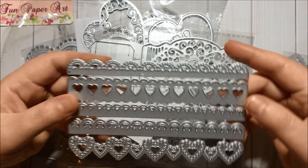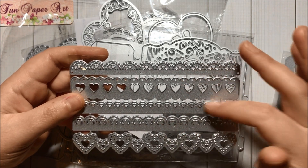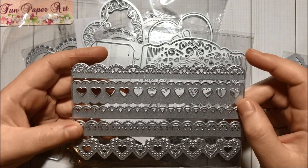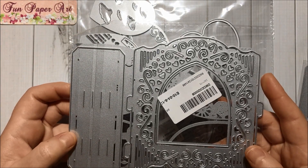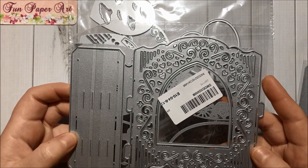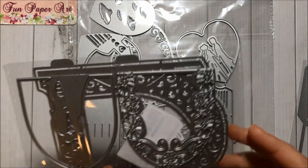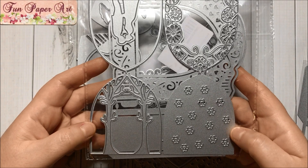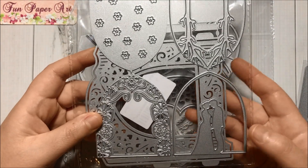Then I got some heart border dies — so pretty! I just love hearts and I love border dies, so the combination was perfect. Then I got this 3D card set, and this one has an opening and the inserts are here — very pretty.